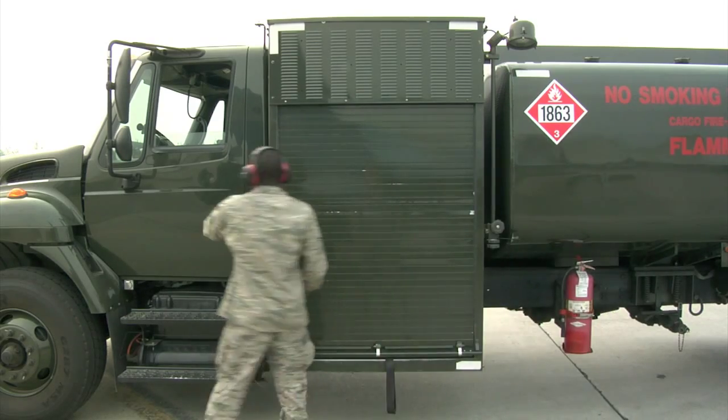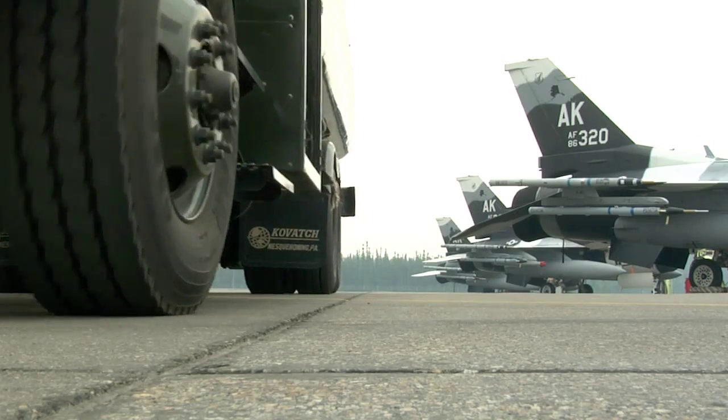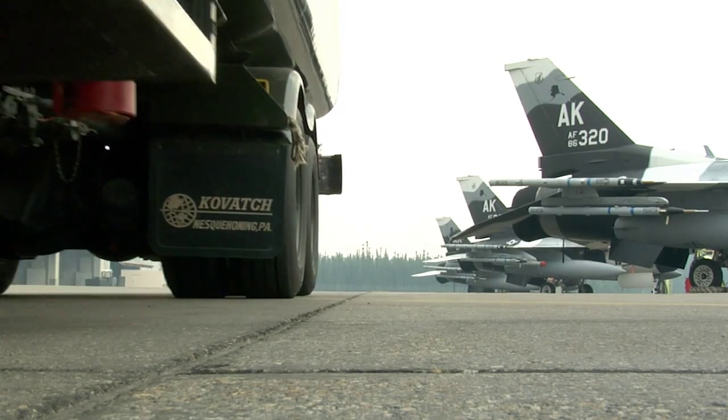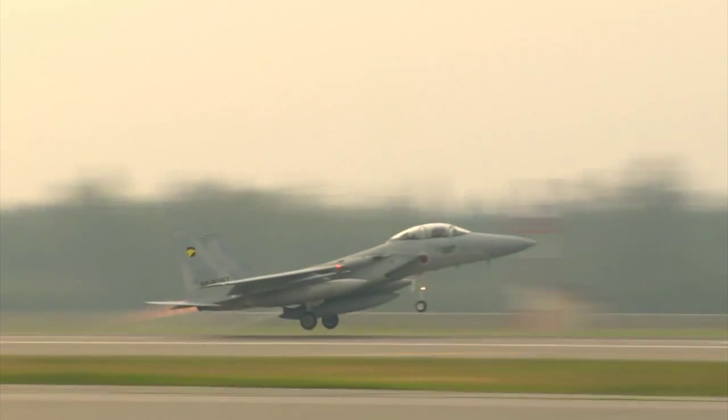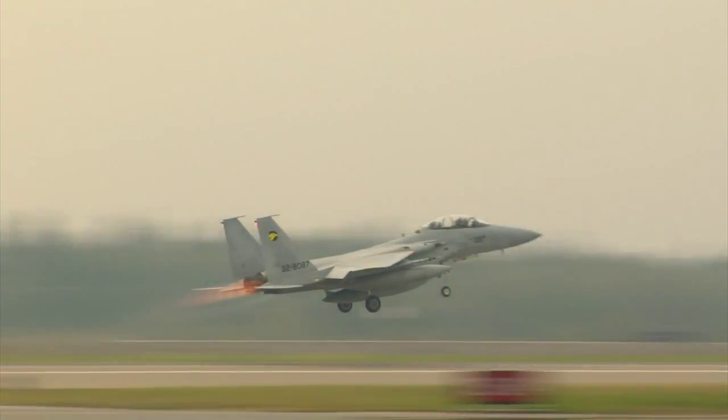After refueling one high flyer, it's off to the next. No matter what kind of aircraft it is or what country it's from, Airman McLean and the other refueling operators are doing their part in keeping the United States and its allies in control of the skies. Reporting from Eielson Air Force Base, Alaska, I'm Airman First Class Jason Treffry.